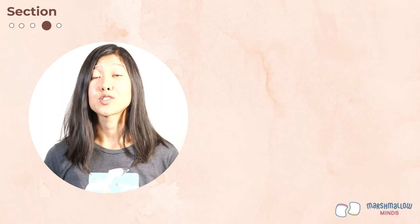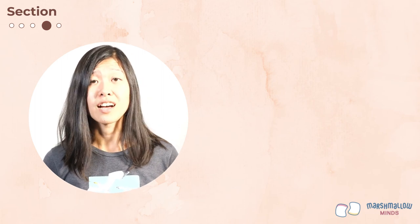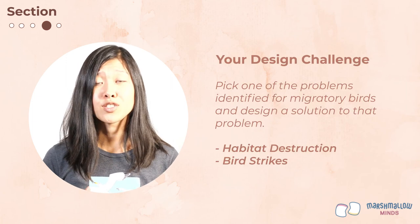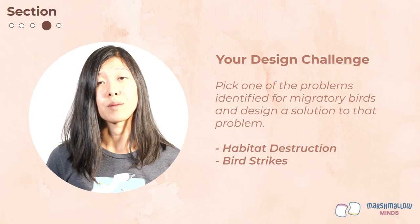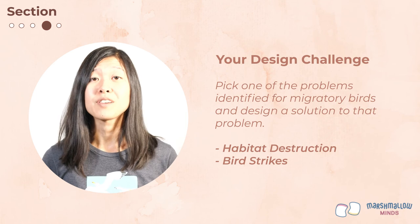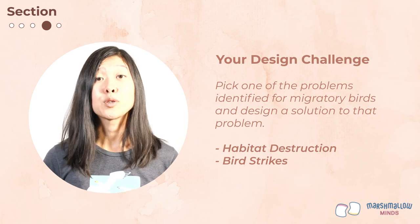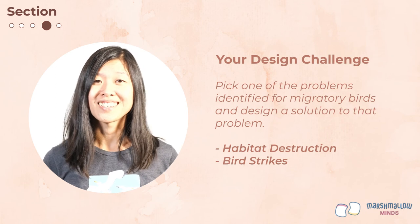Now that you have learned so much about migratory birds and the threats they face, your next challenge is to pick one of the problems — habitat destruction or bird strikes — and design a solution to that problem. Ms. Drake will walk you through each step of the design thinking process to help you creatively problem solve as a group. Good luck with your design challenge.